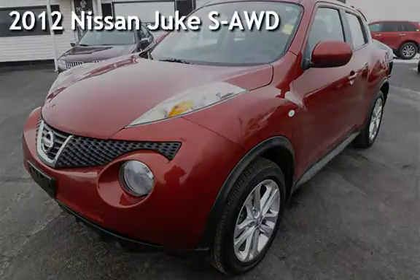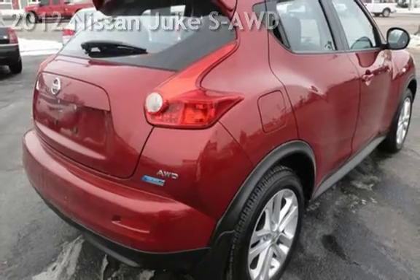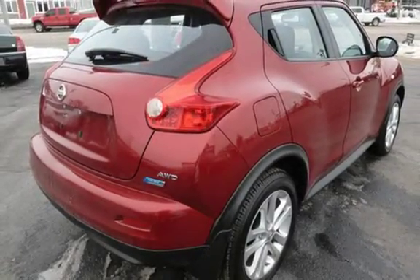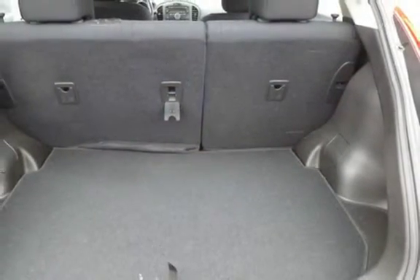Presenting a pre-owned 2012 Nissan Juke S all-wheel drive. This four-door wagon has a four-cylinder, 1.6-liter i4 engine, with all-wheel drive, and an automatic transmission.